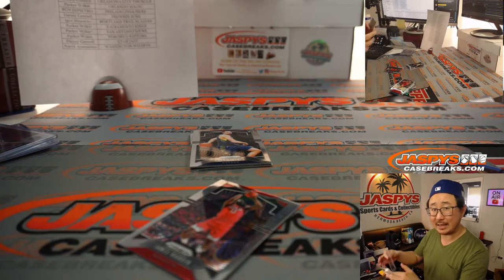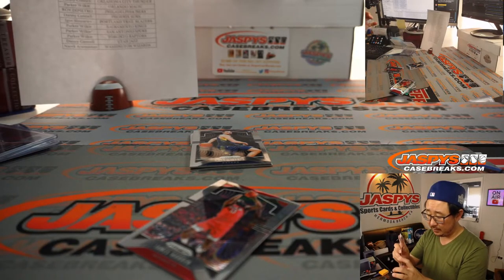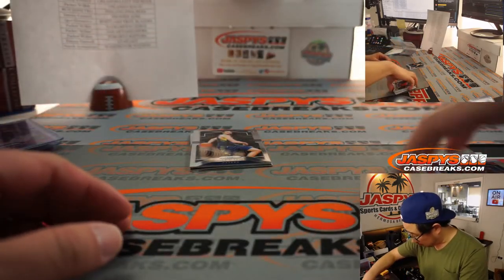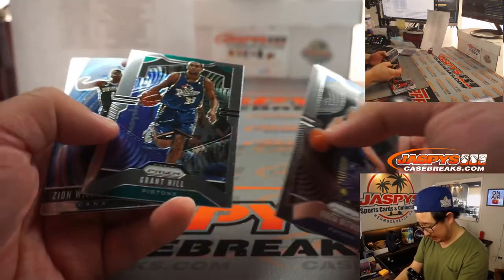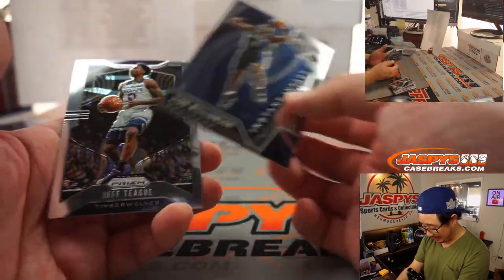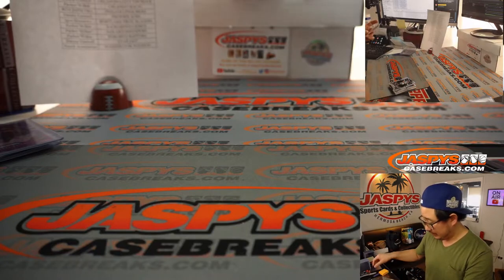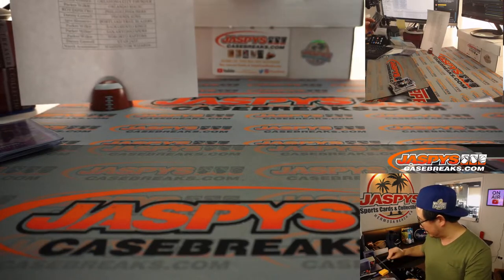I think that's exclusive to these blaster boxes. That's James Harden, still Rockets edition. Goga, Grant Hill, Zion Instant Impact — nice insert here for Roy and the Pelicans. Not too bad of a blaster box.